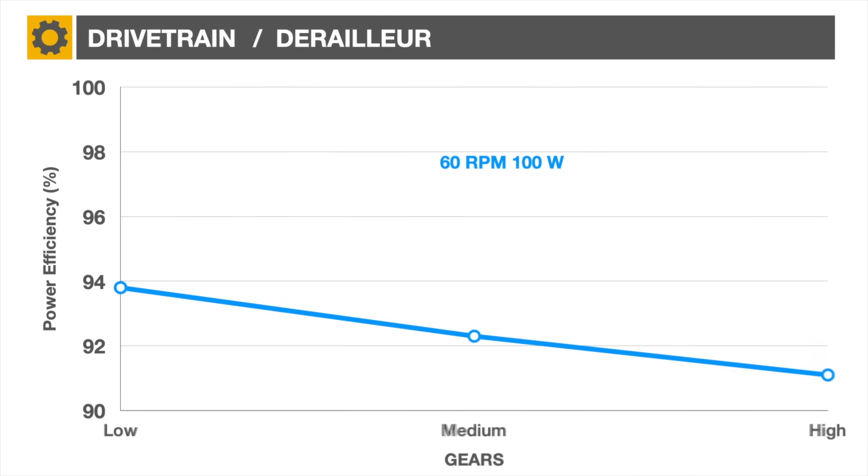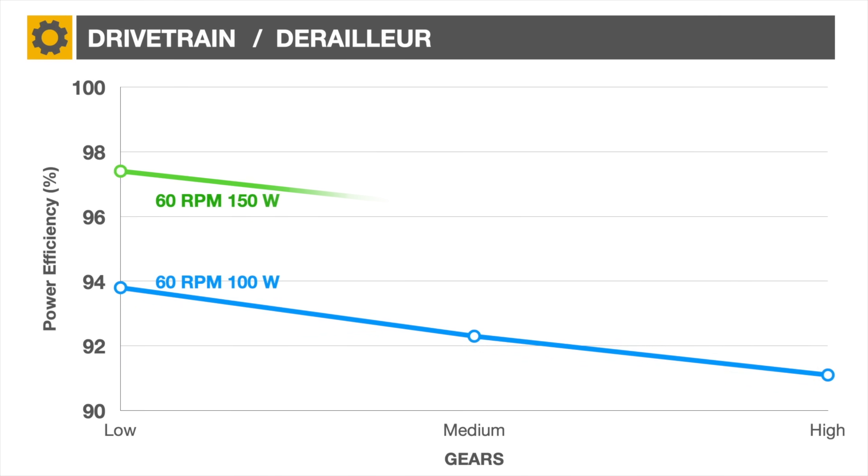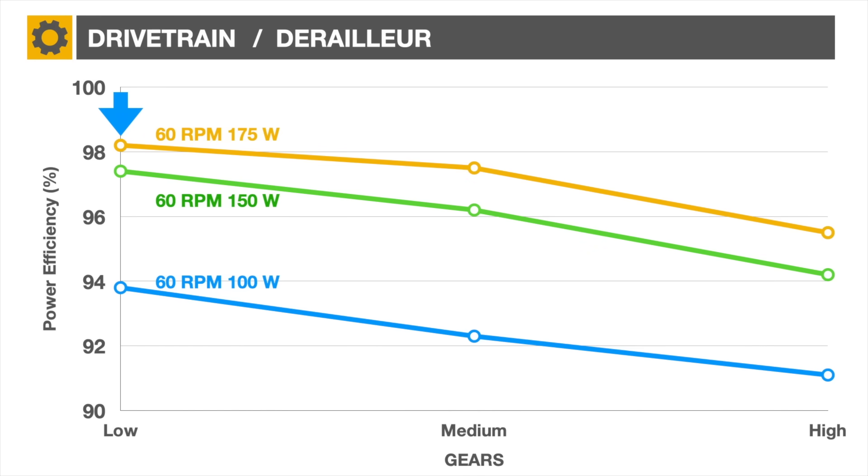As the power level supplied by the rider increases, surprisingly the efficiency improves as well, reaching up to 98% during hill climbing. So road bikes are at their most efficient during hill climbing and less efficient at high speed.